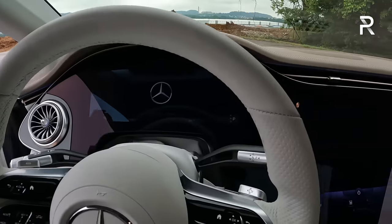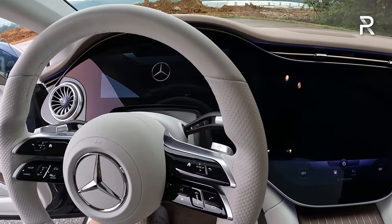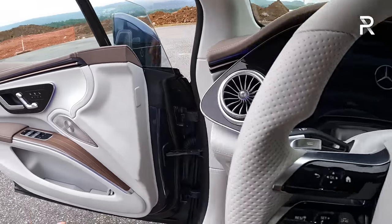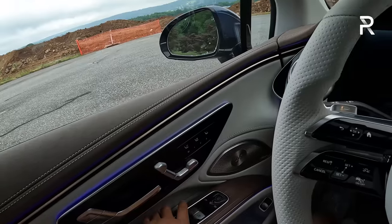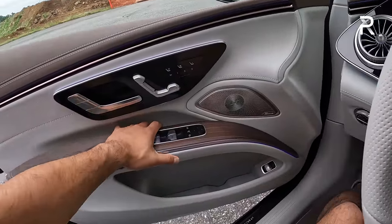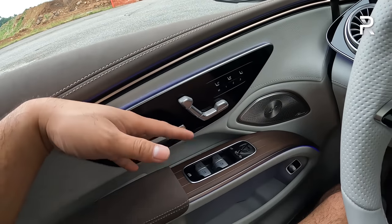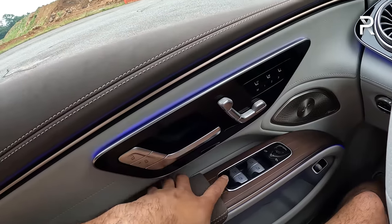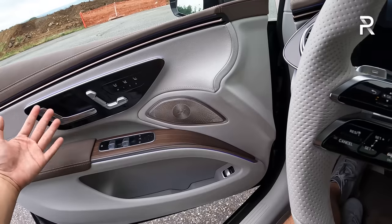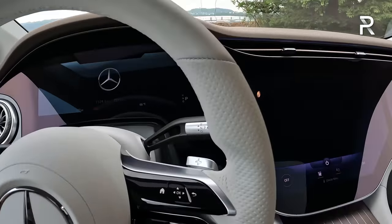Stepping inside, the step-in is pretty low as you'd expect from a sedan. This model here comes with a 56.7-inch hyperscreen, which really looks impressive. As I shut the door, it has a solid thunk. However, I'm noticing a couple of things: there's a little bit of creakiness from the door panel when pulling on it, and this car doesn't have a soft-closed door. At this price point, it's a little bit unacceptable—if you've lived with an S-Class, you're going to notice that right away.